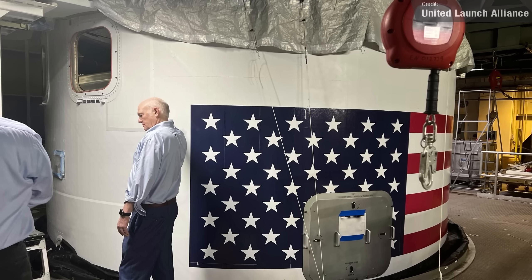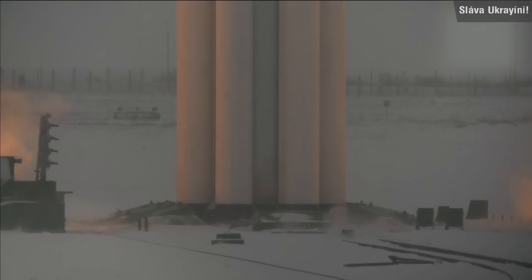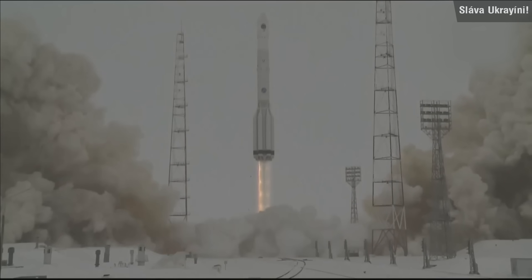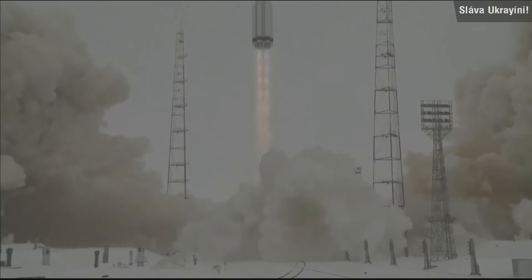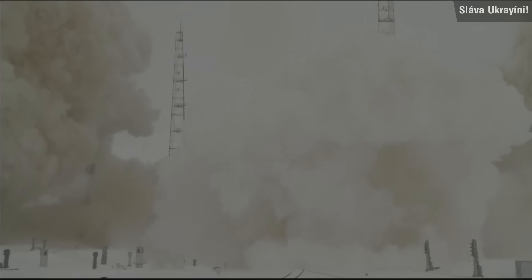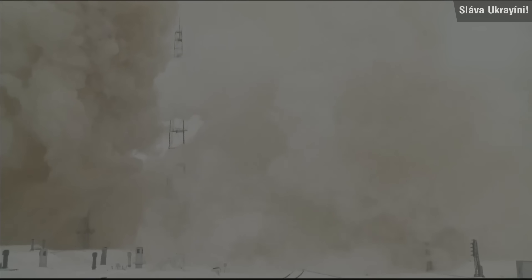The final orbital launch last week took place on Sunday from the Baikonur Cosmodrome in Kazakhstan. The rocket was a Proton M, which carried a single Electro L4 satellite to geosynchronous Earth orbit. According to Roscosmos, the satellite will be used for meteorological research.